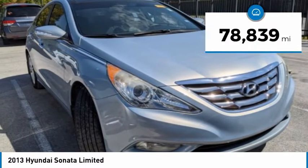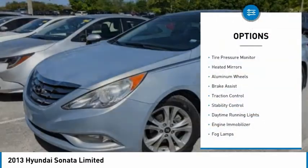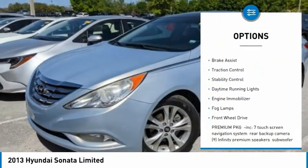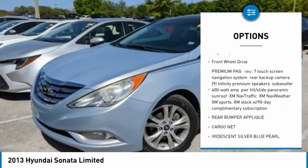This vehicle has less than 80,000 miles. Here are some of this vehicle's great options: tire pressure monitor, heated mirrors, aluminum wheels, brake assist, traction control, stability control.